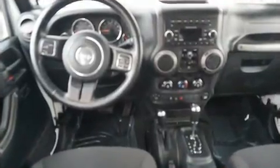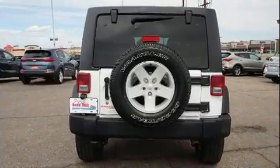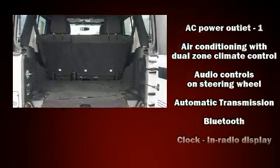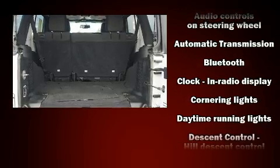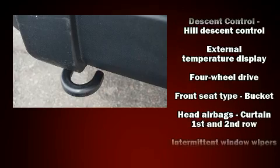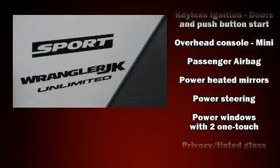Jeep also prioritized safety and security with features such as dual front impact airbags with occupant sensing airbag, integrated rollover protection, traction control, ignition disabling, and four-wheel disc brakes with ABS. Various mechanical systems are monitored by electronic stability control, keeping you on your intended path.